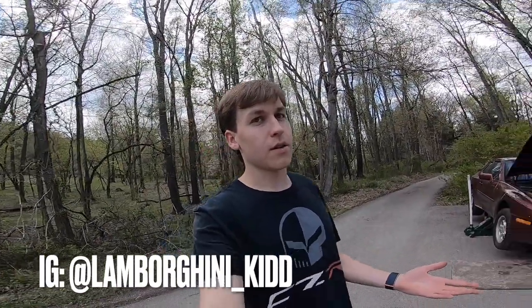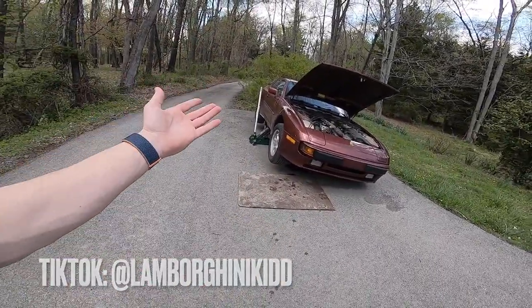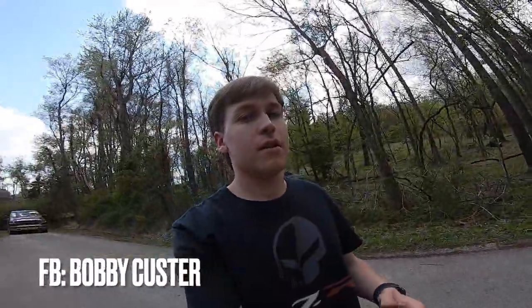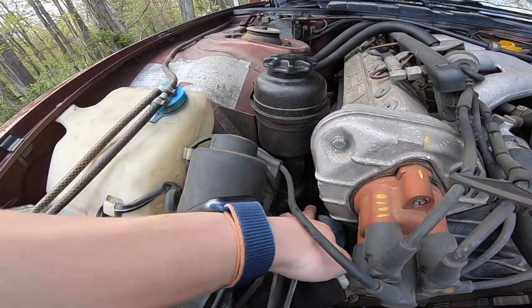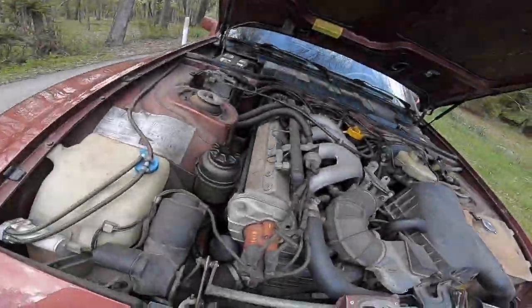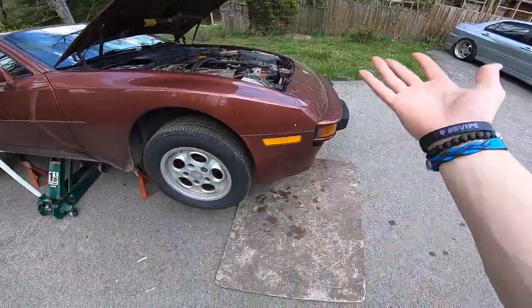Welcome back everyone to a much relieving video. As you can see behind me, my 944 is up in the air with jack stands, hood up, and a bunch of fluid underneath it. You wouldn't think that's relieving — there's a bunch of oil all over the underside of my car. I was looking and thought it was my oil filter housing, but my dad came over, touched the filter, and somehow the filter had become loose. Crisis averted.